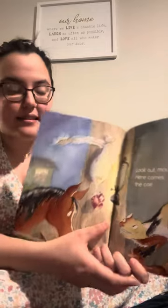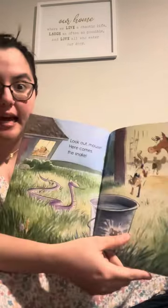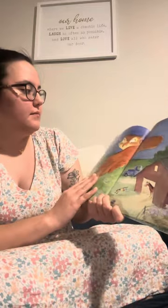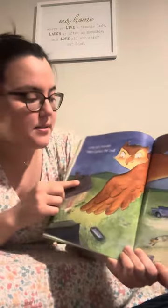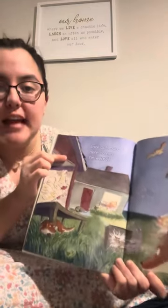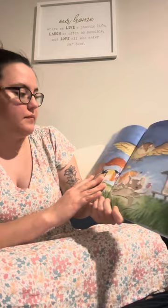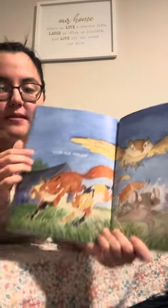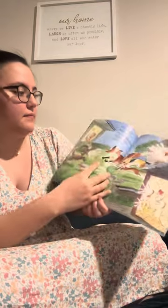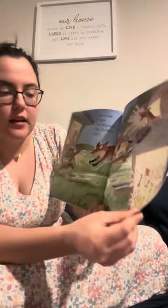Here comes the cat. Look Out Mouse, here comes the snake. Look Out Mouse, here comes the owl. Look Out Mouse, here comes the weasel. Look out, the fox is coming too. Look Out Mouse — the horse neighs, the dog barks, the chickens cluck cluck.